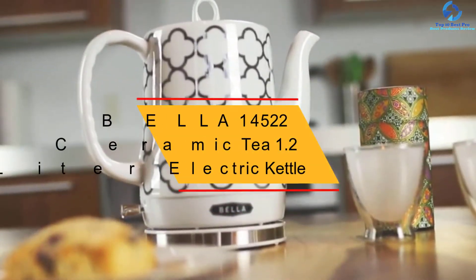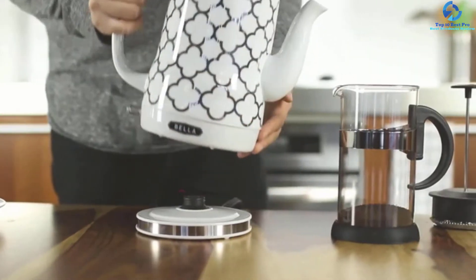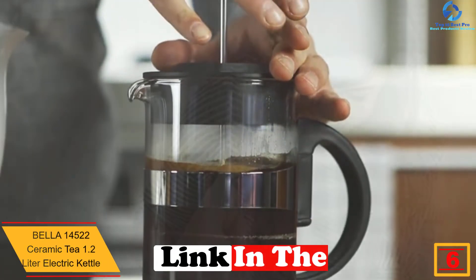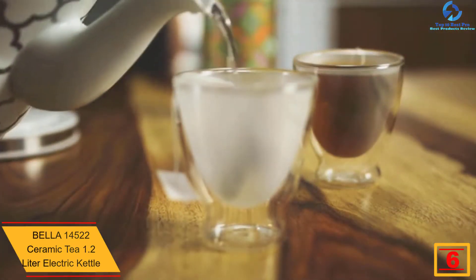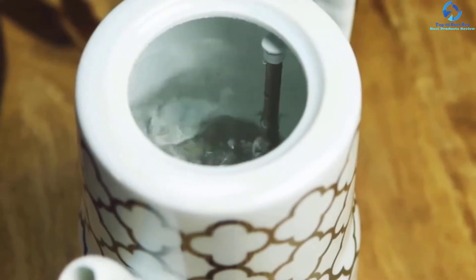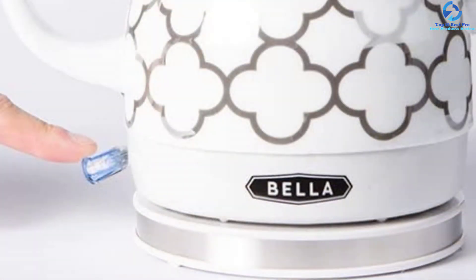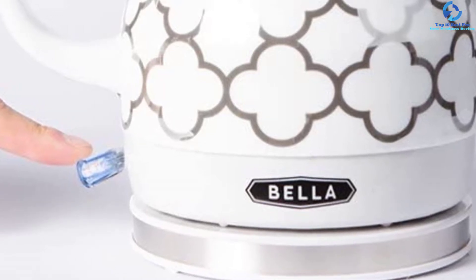At number six, we have the Bella 14522 Ceramic T 1.2-Liter Electric Kettle. Its unquestionable versatility and style make this kettle great for entertaining. It features a long-neck spout for precise, speed pours — crucial for gourmet teas and coffees — while eliminating the risk of overpours. Cleaning is very safe thanks to a concealed heating element, and the contamination-free full-bodied ceramic construction eliminates any plastic taste.